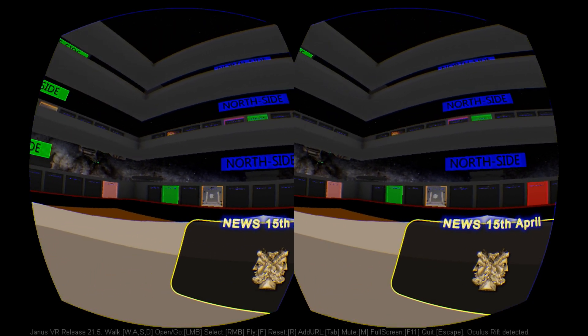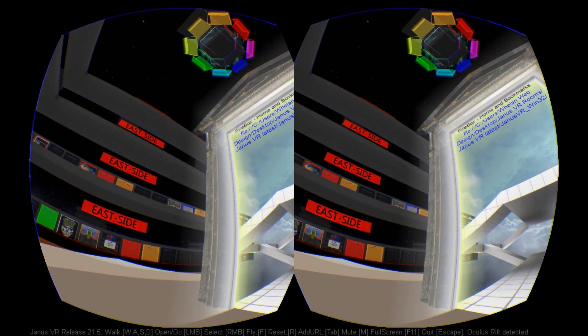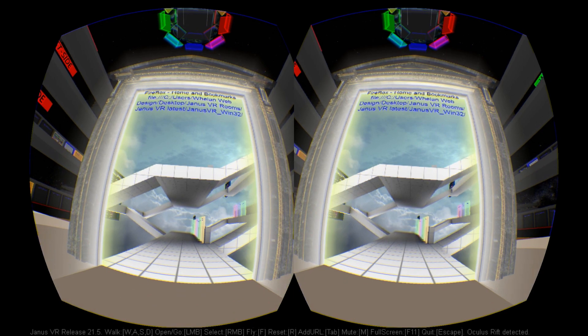Since then, creator James McRae has released a number of updates, the latest being 21.5. The application has also been renamed Janus VR.